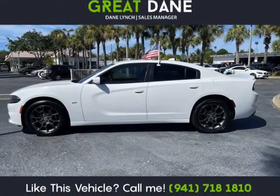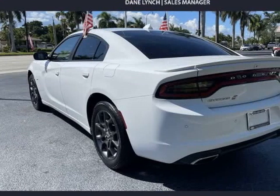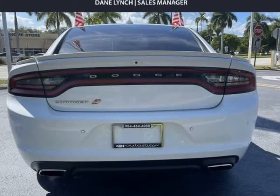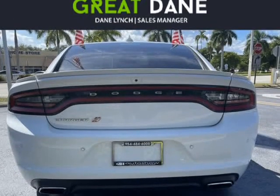Powered by an award-winning 3.6-liter V6 offering 300 HP, paired with a responsive 8-speed automatic transmission that delivers true muscle car excitement.